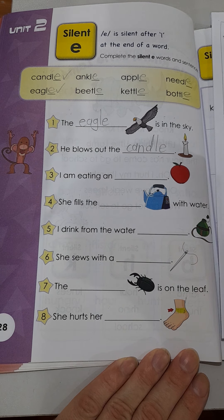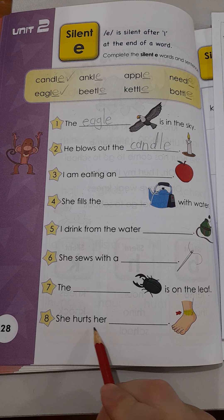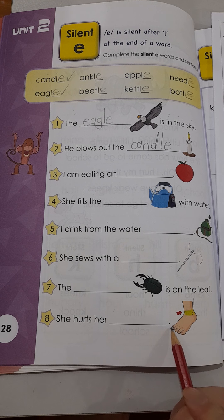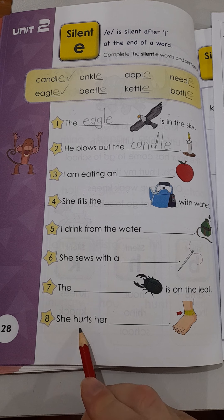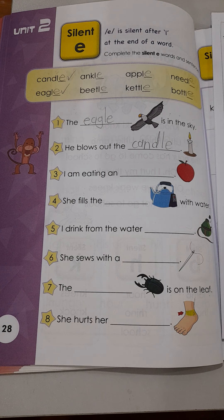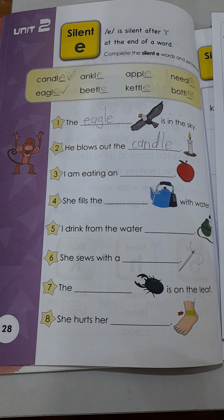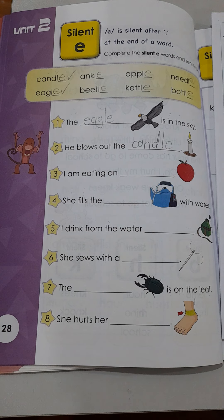Let's look at number six. She sews with a blank. Do you remember this one? It's a thing that we can use to make our clothes fixed again if they tear or break. She sews with a blank.